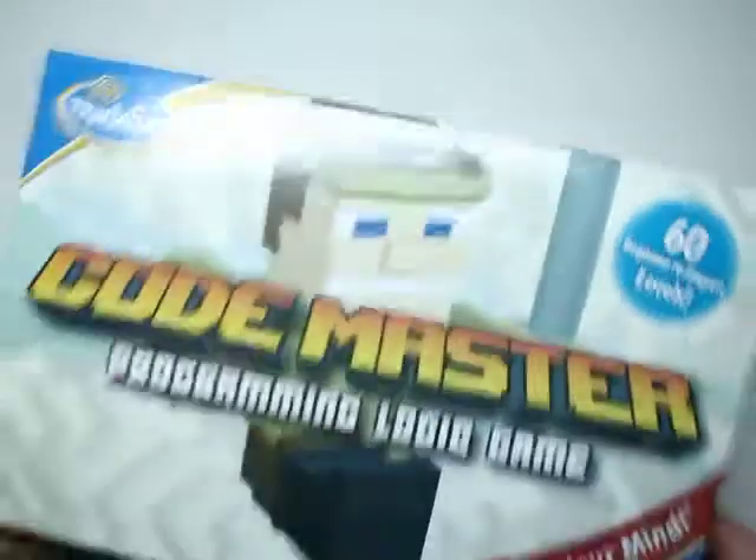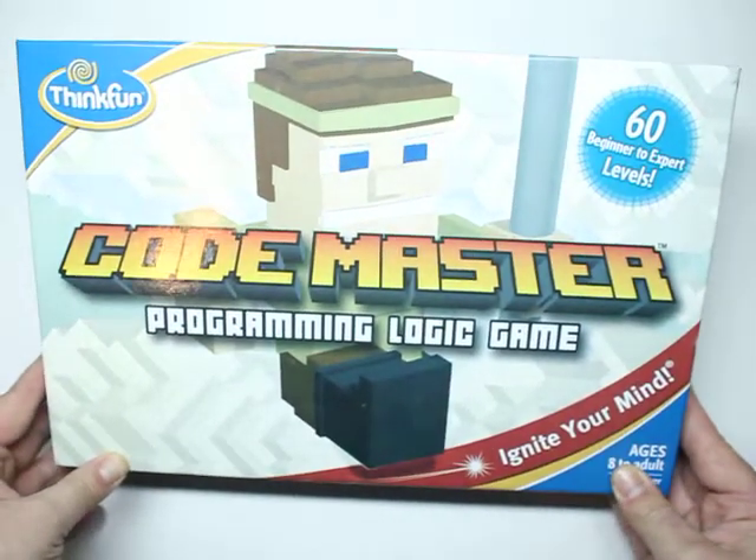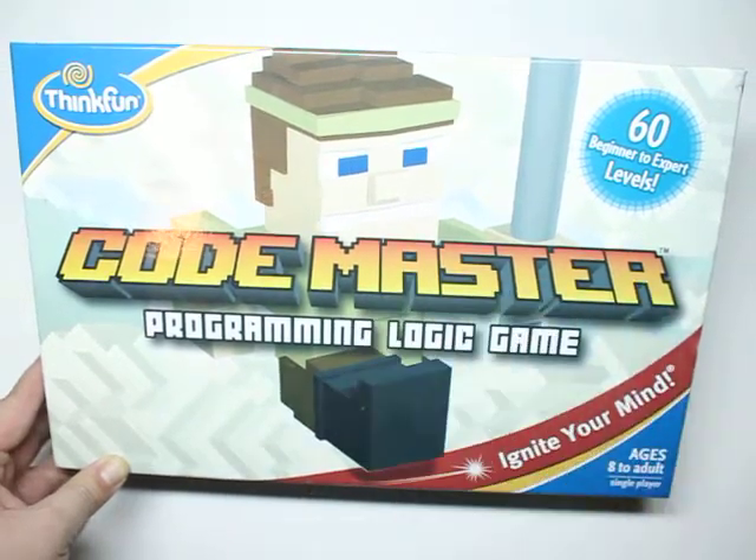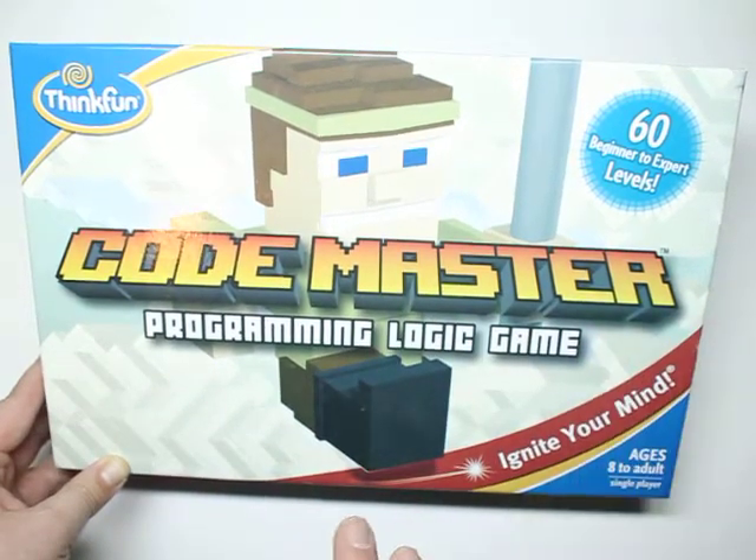If you want something more hands-on and less electronic, we have Codemaster. This is more of an individual game by ThinkFun. You do it yourself — they come with challenges and this is a great coding game.